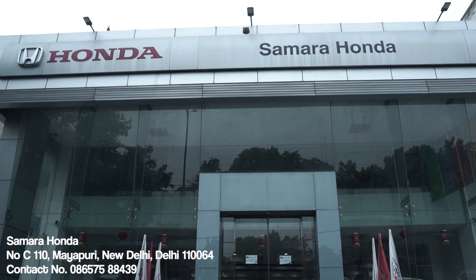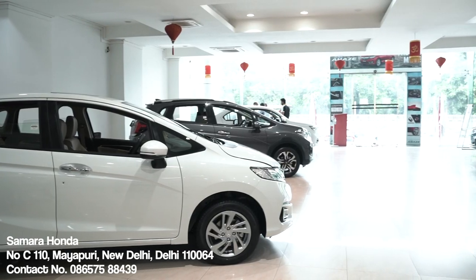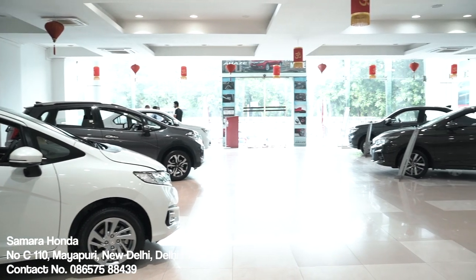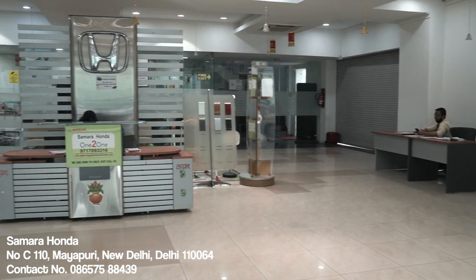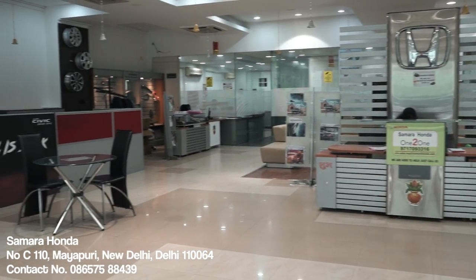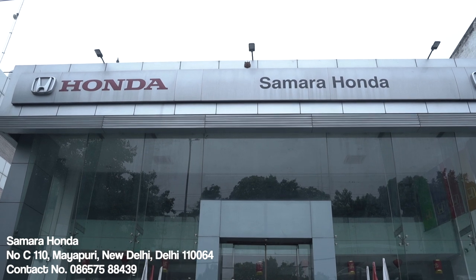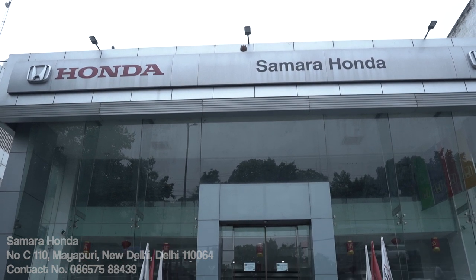I'd like to thank Samara Honda for being our partners for this video and providing us with the cars. They have almost every Honda car in their inventory, with a fully sanitised staff that is super helpful — they'll make sure your car buying experience is a moment you'll always remember. If you're looking to buy a Honda car in Delhi, you must visit Samara Honda. The details are in the description.